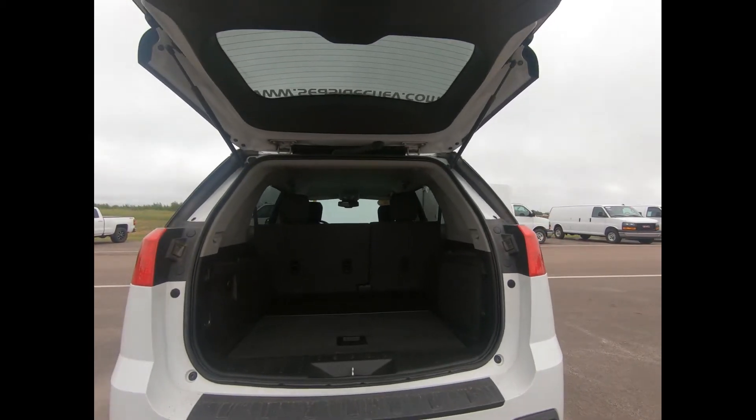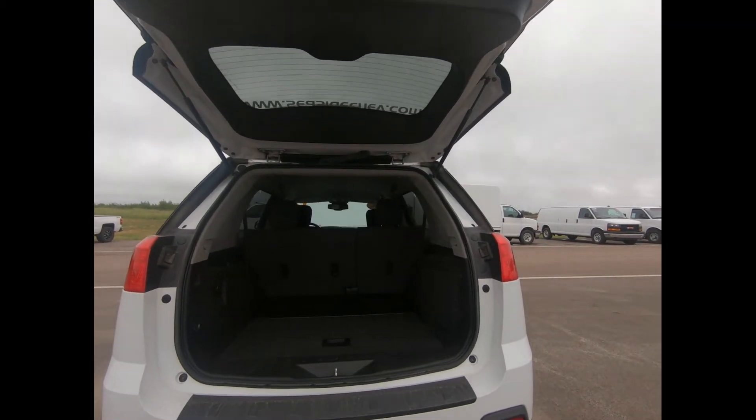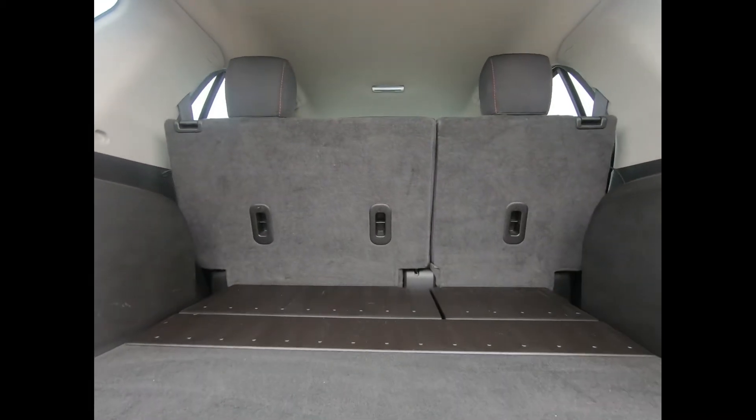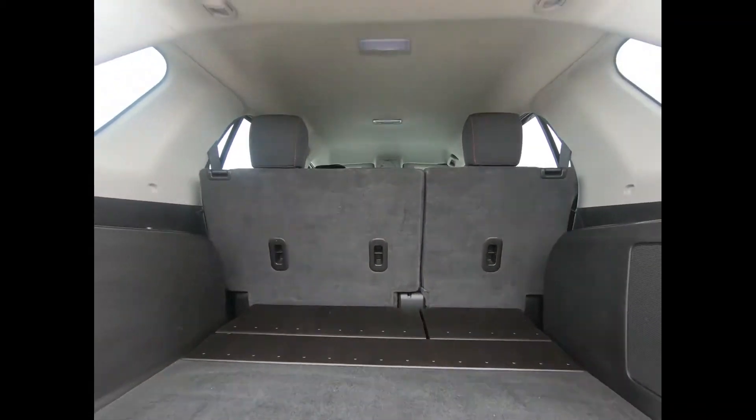The 2012 Terrain provides 31.6 cubic feet of cargo space with all the seats in place and 63.9 cubic feet with the second row folded down.